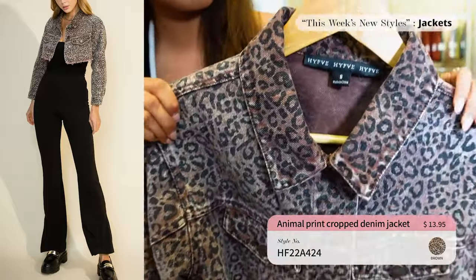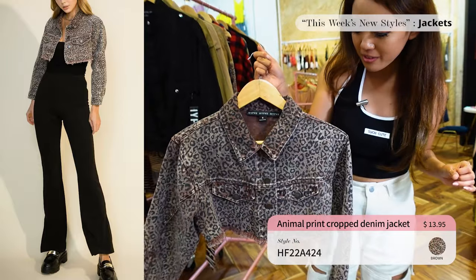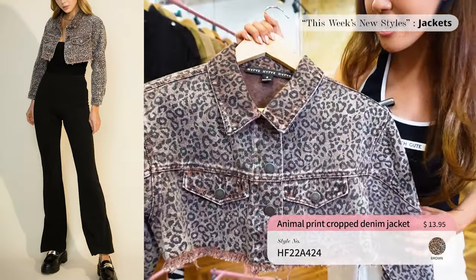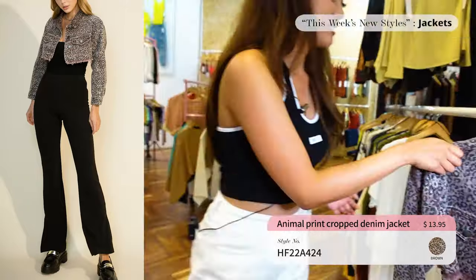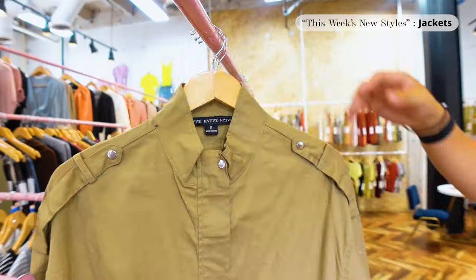Cheetah print is definitely coming back — it's like a '90s trend that's trending right now with the younger crowd. You have the option to dress it up or dress it down, wearing it with a nice dress or with pants. I think either would look really good.